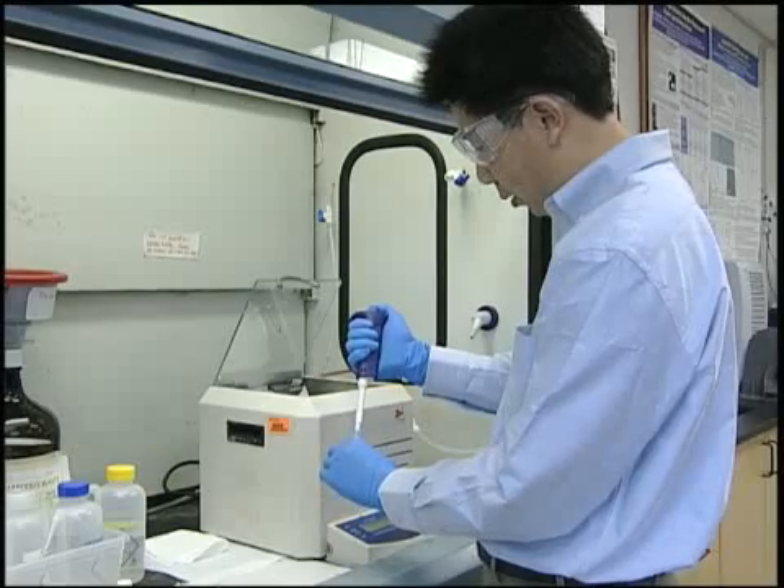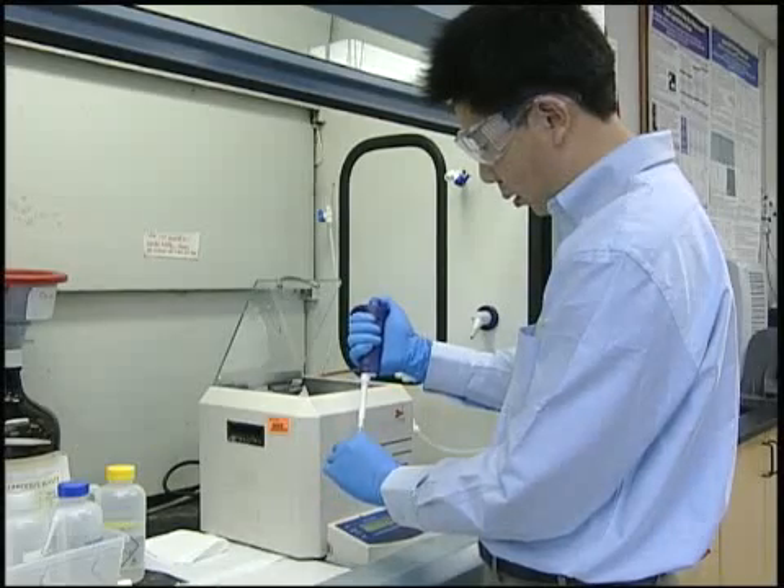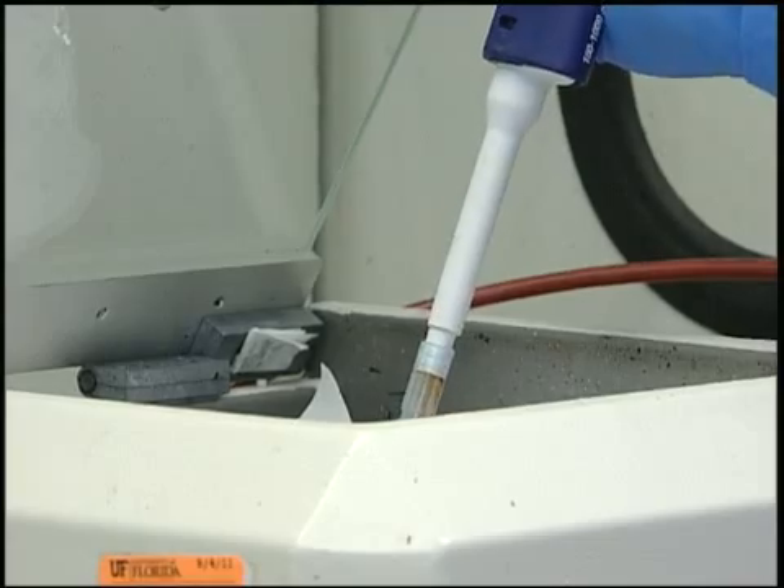The maximum brightness of the LED devices they have made can be about 70,000 — at least one order of magnitude brighter than the fluorescent lamps currently in use. Since these LED devices can achieve at least 10 times more light emission compared to a fluorescent fixture.